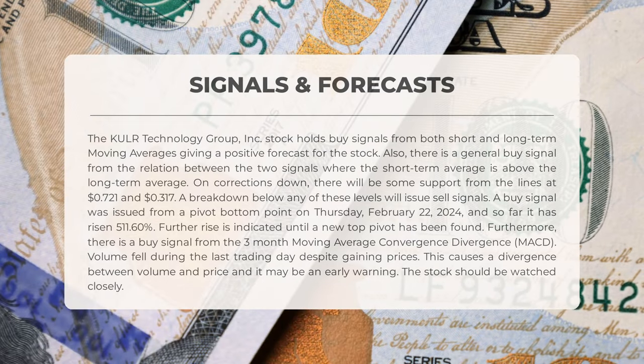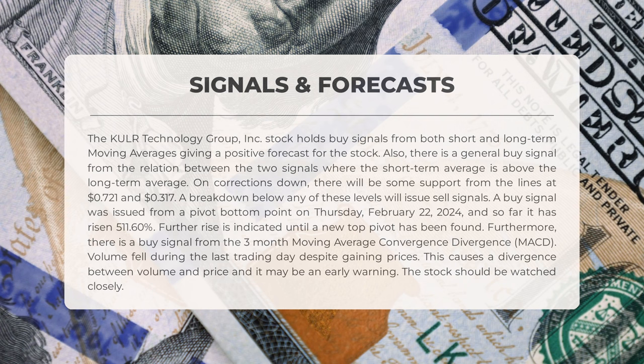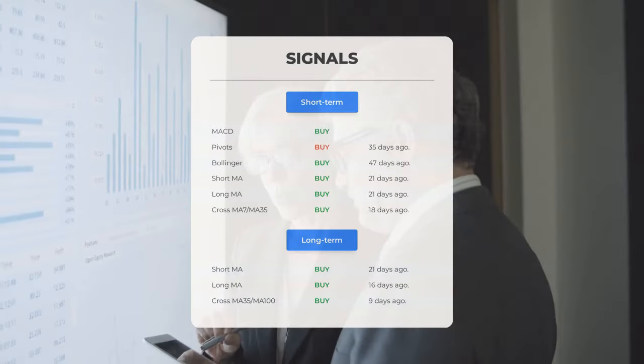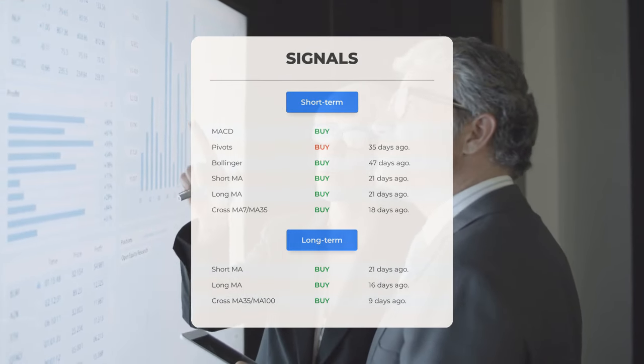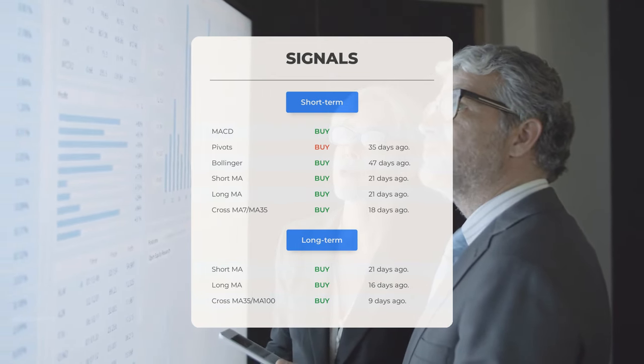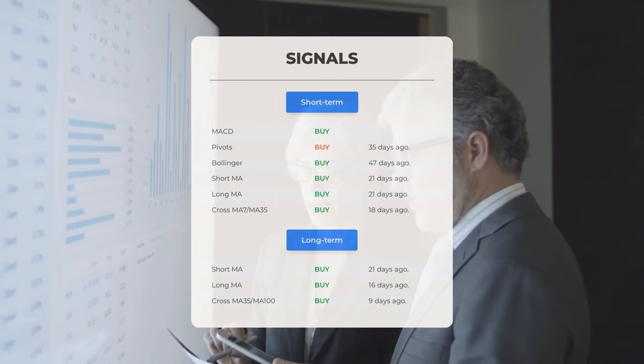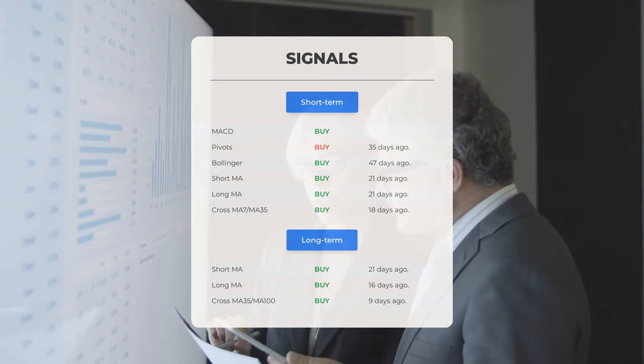A buy signal was generated from a pivot bottom on February 22nd 2024, resulting in a 511.60 percent increase, with anticipated further rise until a new top pivot is identified. Additionally, a buy signal is present from the three-month moving average convergence divergence (MACD). Despite price gains, a volume decrease raises a cautionary flag of possible divergence between volume and price, warranting close monitoring. Other signals include: MACD buy signal, pivots buy signal 35 days ago, Bollinger buy signal 47 days ago, short-term moving average buy signal 21 days ago, long-term moving average buy signal 21 days ago, and the relation between short and long moving averages buy signal 18 days ago.